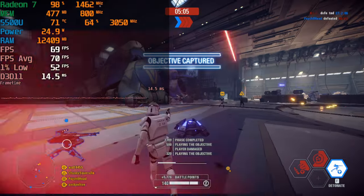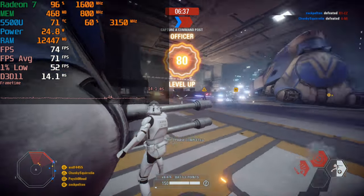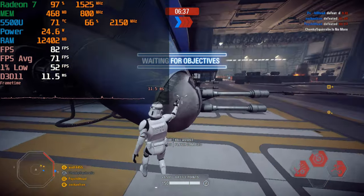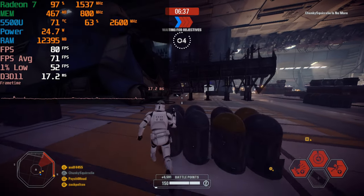At 720p, we actually get much, much better 1% lows. 1% lows of 52 are pretty much letting you know that we are going to have a rock-solid experience playing the game like this. And it really is a night and day difference between the performance levels that we get on 1080p versus 720p.